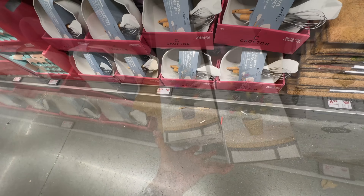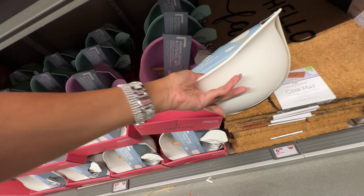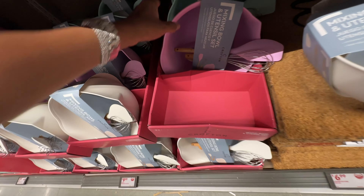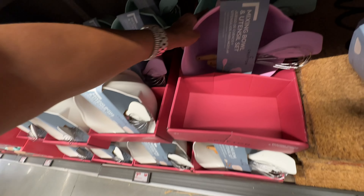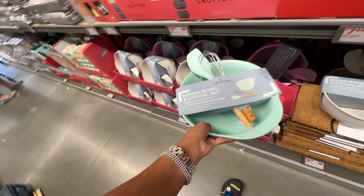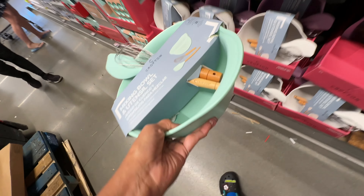The mixing bowls come in three colors — white with utensils, pink (the pink is so pretty!), and in the back, look at this green. These are ten dollars.